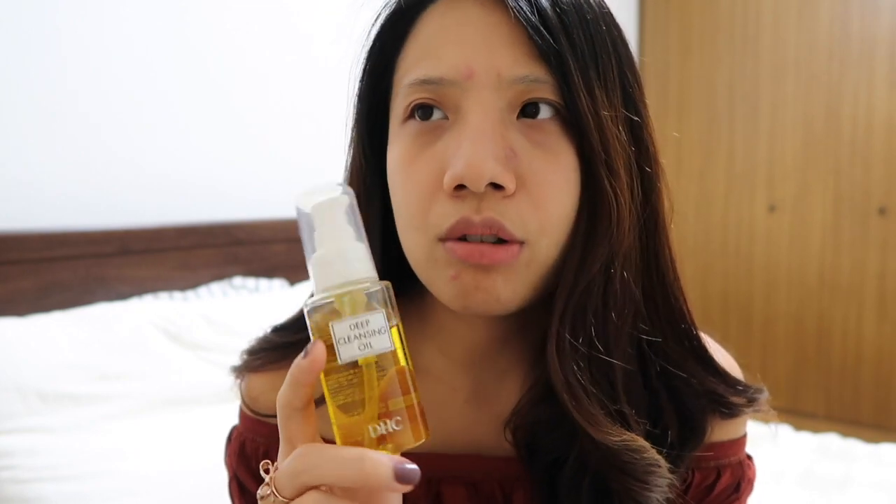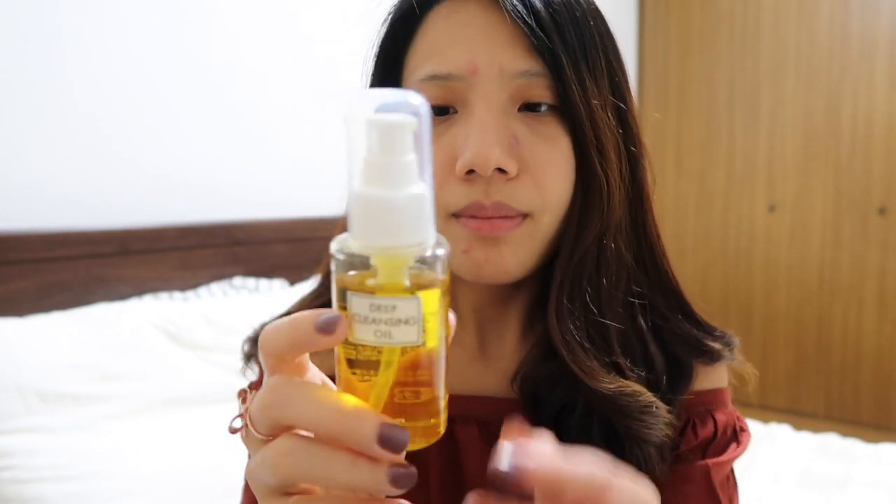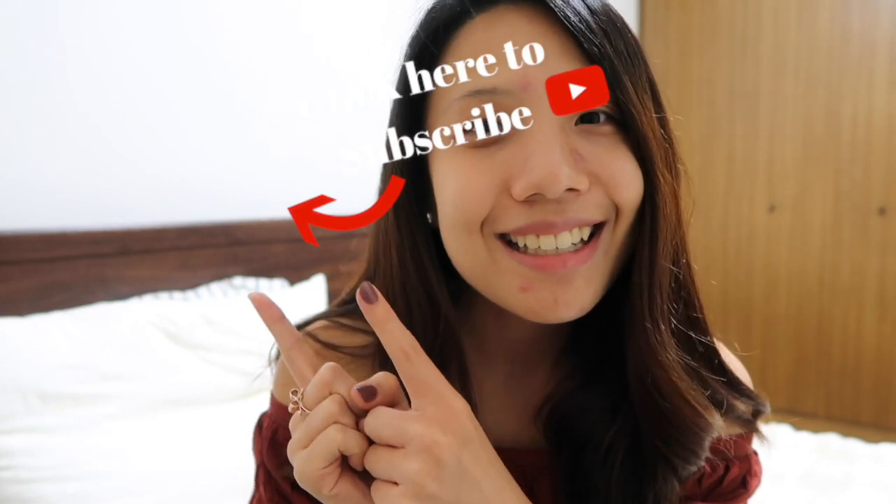I still get occasional hormonal acne on the side of my nose, but this cleanser won't necessarily fix that. I highly recommend you get the DHC — you can find it on Amazon. I got mine for around 1,200 yen, probably around 10 US dollars, and you only need about half a pump for your whole face. Anyway, that's my review! Please comment below if you've tried DHC cleansing oil or if you have your own holy grail makeup remover — I'd love to hear from you. Click subscribe if you liked my video, and I'll see you next time!